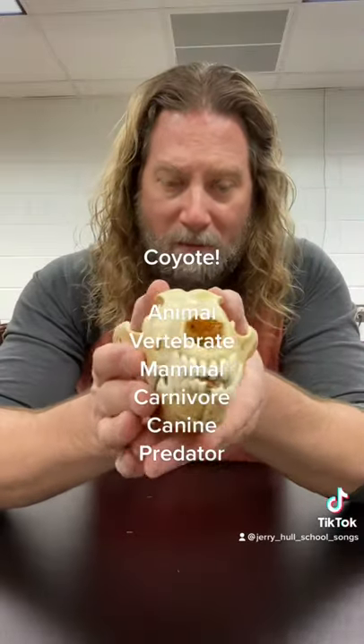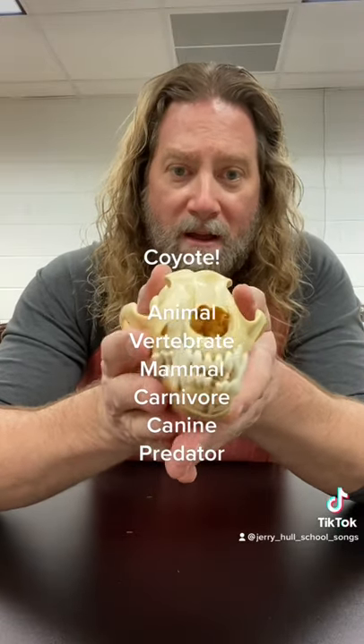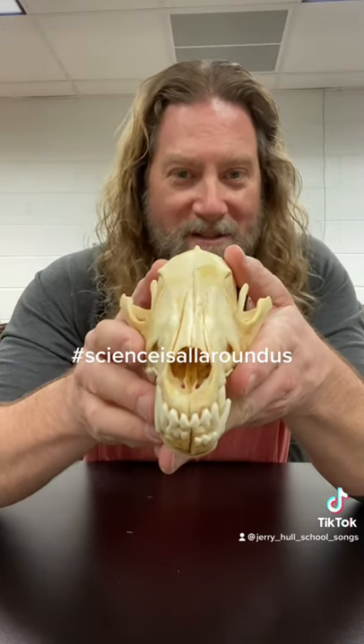This animal is a mammal. It's a carnivore. This is a coyote skull. Science is all around us.